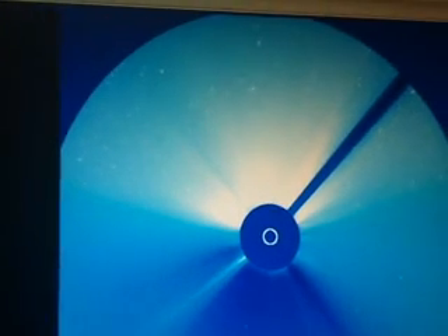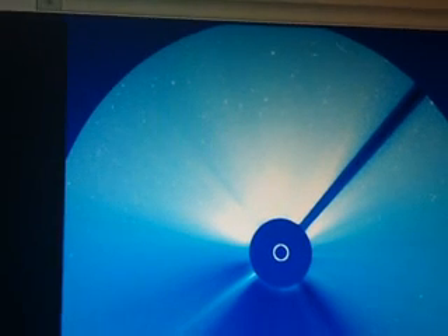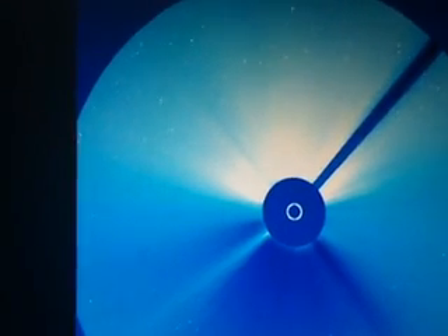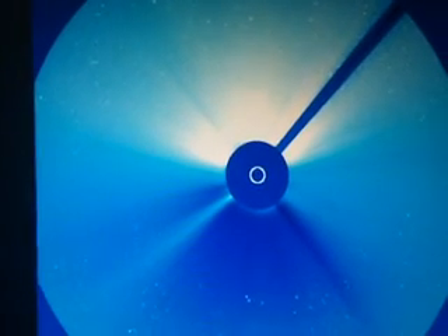I just wanted to put this up for you guys to see — come to the SOHO site and take a look for yourselves. I've never seen this before. I don't know what it is. It's very strange.